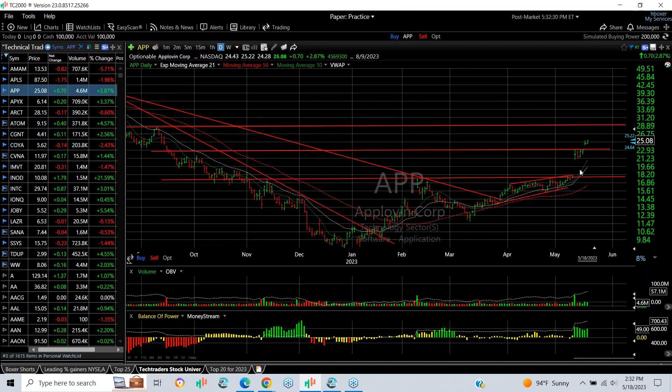APP — explosive move out of a base with a breakaway gap and a wedge. I put a swing on it, it's pushing forward another 70 cents or 3% today. My target now is about 29.